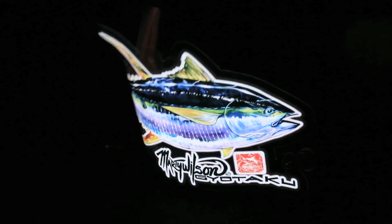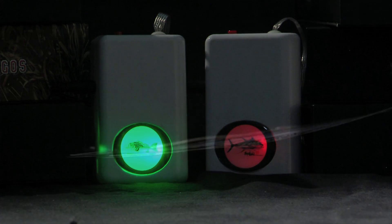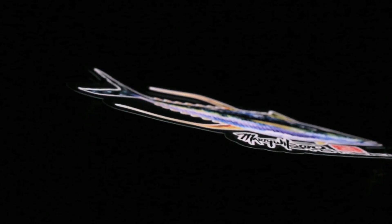The Electric Logo is incredibly rugged, flexible, and with its rechargeable lithium-ion battery, it's easy to transport party favorites. The Electric Logos are thinner than a credit card.